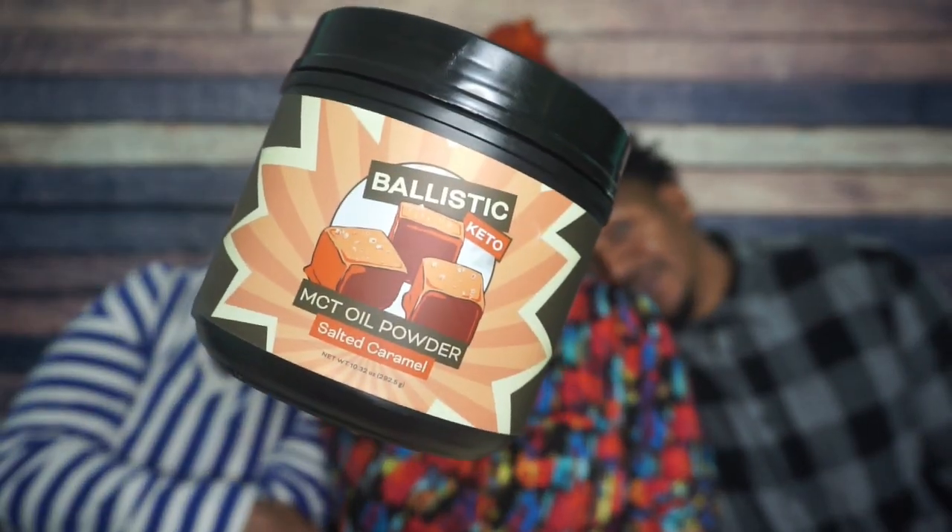Hey guys, today we are back with another product review. Today we are reviewing Ballistic Keto MCT Oil Powder Salted Caramel Flavor. Thanks so much to the folks at Ballistic Keto for sending this to me.